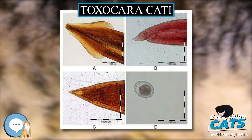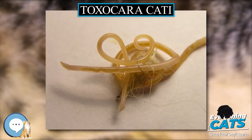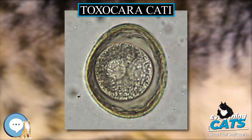Feline roundworms are brownish yellow to cream colored to pink and may be up to 10 cm in length. Adults have short, wide cervical alae giving their anterior ends the distinct appearance of an arrow — hence their name: Toho, meaning arrow, and Kara, meaning head.